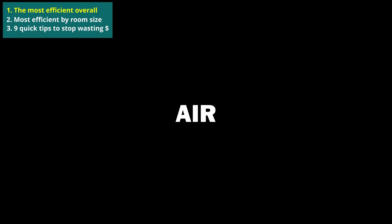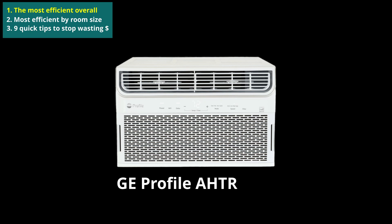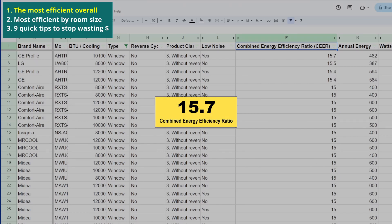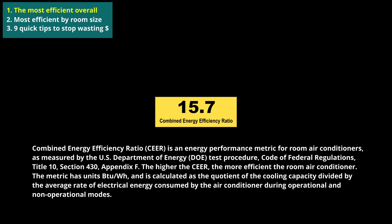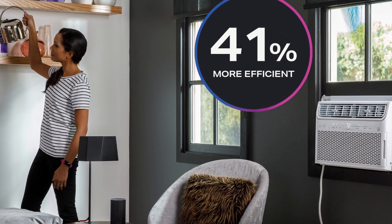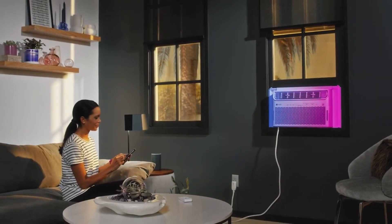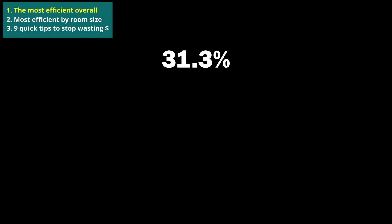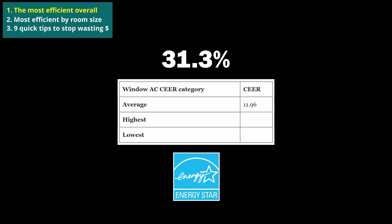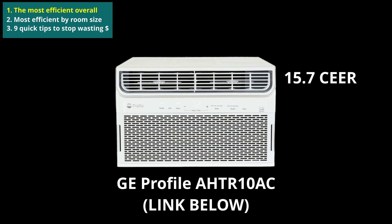The most energy efficient window air conditioner overall is this GE Profile unit. It has the highest combined energy efficiency ratio on the market, coming in at 15.7. This high result means that this unit is 41% more efficient than the Department of Energy's minimum efficiency for models of similar cooling capacity, and is 31.3% more efficient than the average ENERGY STAR certified window air conditioner. Overall, ENERGY STAR certified window air conditioner CEER results range from 9.1 to 15.7, and this unit takes the top spot.